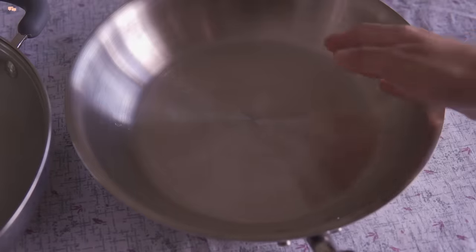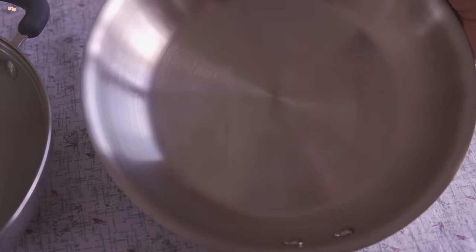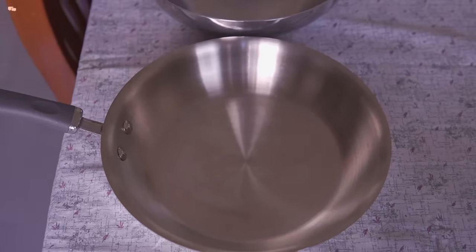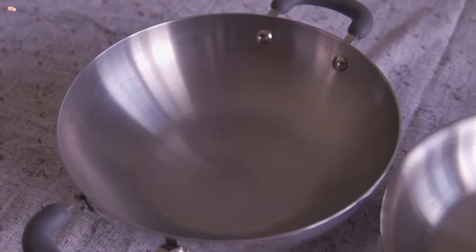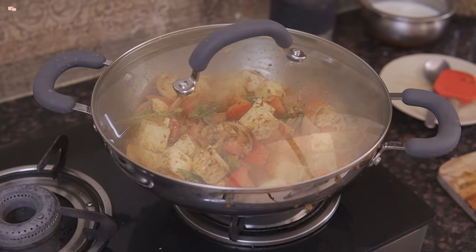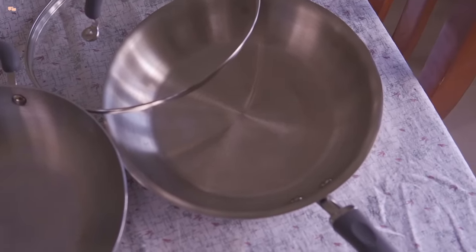This pan is also 26cm and can easily cater to a family of 4. Single or double ply cookware can cause some parts to overcook or undercook, but TriPly enables even cooking and helps in retaining food taste. For regular day-to-day cooking, I would highly suggest TriPly cookware as they are easy to maintain, easy to clean and very sturdy.